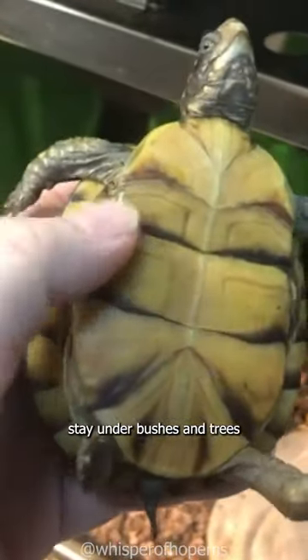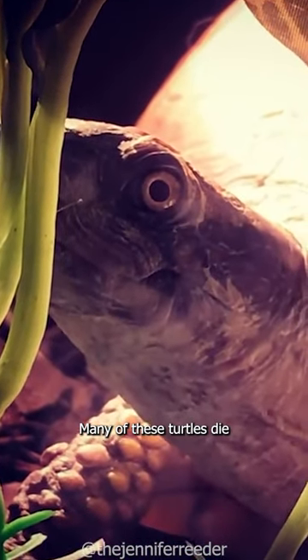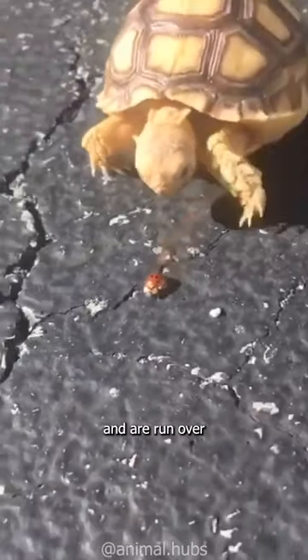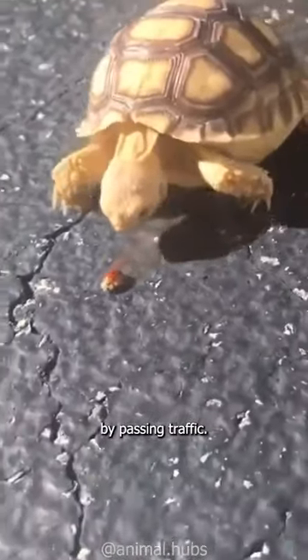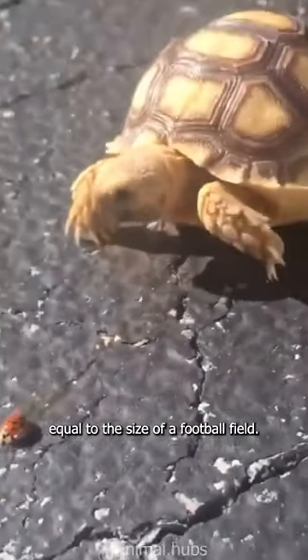These creatures stay under bushes and trees to keep cool on a hot day. Many of these turtles die when they try to cross a road and are run over by passing traffic. These turtles have a range of territory equal to the size of a football field.